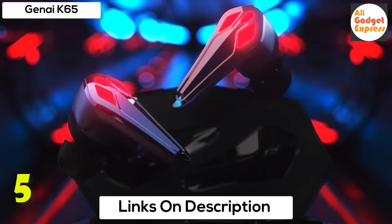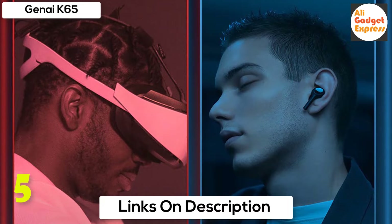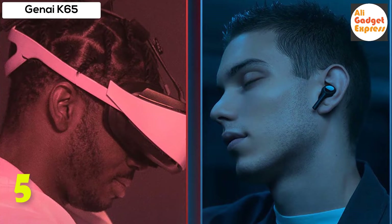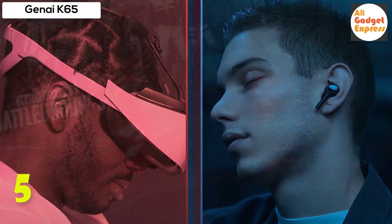Hearing both subtle and explosive parts of your game in a precise positional 3D soundscape helps you gain a competitive advantage over your rivals. Comfortable and secure fit — TWS gaming headphones feature glaring LED lights designed on the earbuds to highlight the game atmosphere.